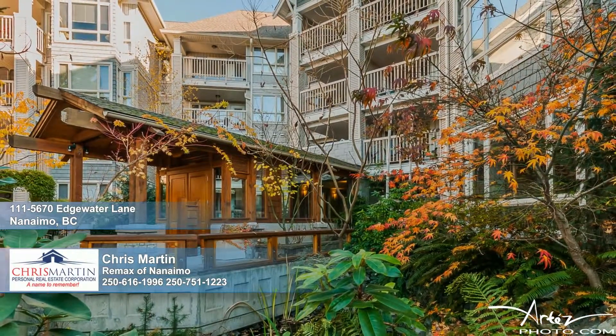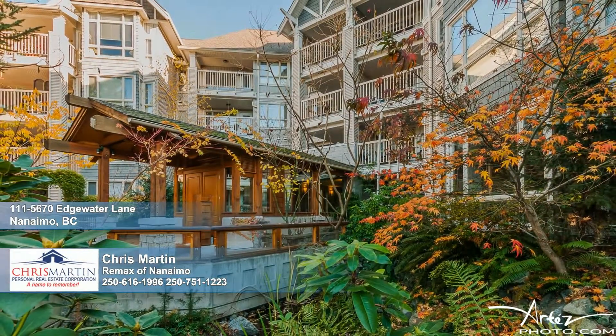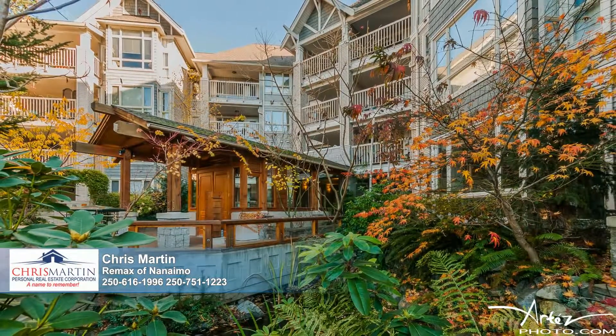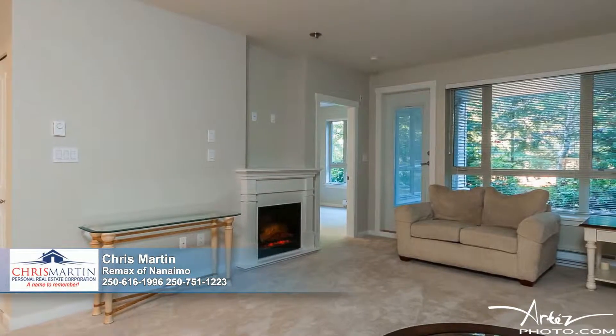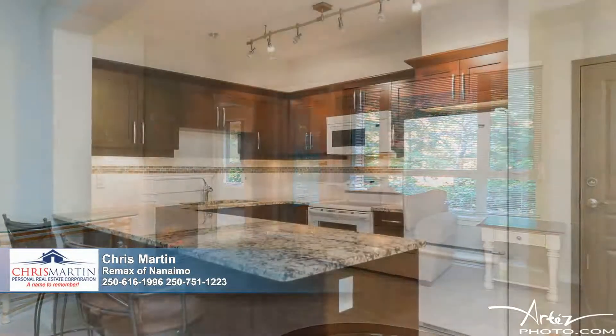Paved walkways, thriving landscape, and tranquil water features enhance the grounds of this premier condominium development, set in North Nanaimo. Thornbridge at Longwood features amenities galore, and this inviting one-bed-plus-den, two-bath, ground-floor home with access to a large patio is ideal for pet owners.